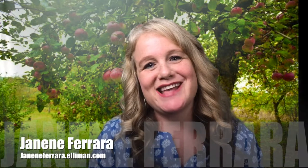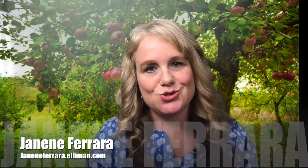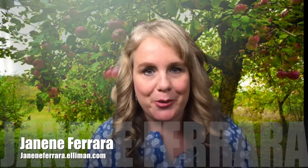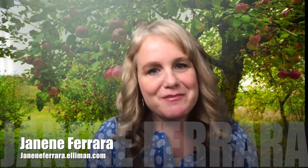Hi, this is Janine Ferrara from Douglas Elliman with Sell and Dwell, your guide to staging, selling, or dwelling in your home. This month, I'm going to give you a sneak peek into my arsenal of tools that I use to make my own and my clients' homes fabulous.